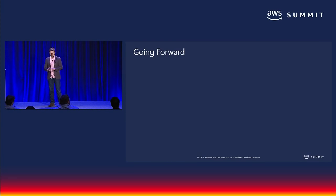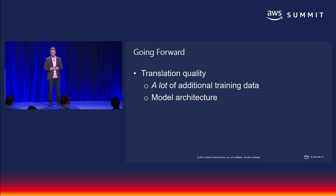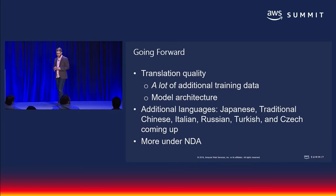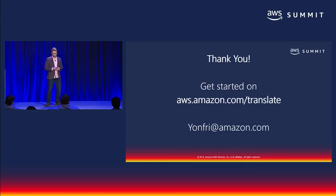A little about what you can expect going forward: we're investing heavily in getting a lot more training data and experimenting with new approaches to architecture every month, so you can expect translation quality to keep improving. We're also working on launching many more additional languages — in the next few months you'll see Japanese support, traditional Chinese, Italian, Russian, Turkish, and Czech. There's a bunch more specific features I can share under NDA. You can get started at aws.amazon.com/translate. Ken, Eduardo, and I will stick around after the presentation for any immediate questions. Now I'll hand it off to Naranjan to talk about Amazon Transcribe.